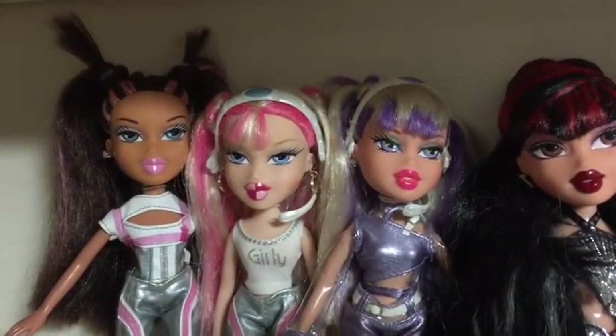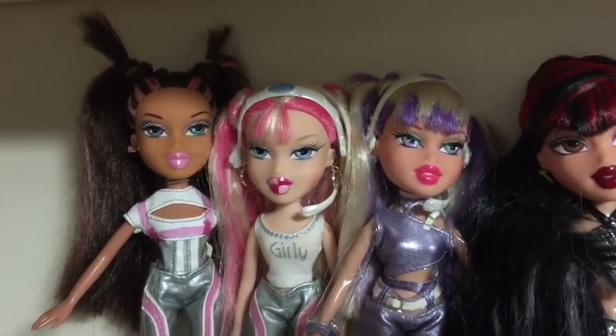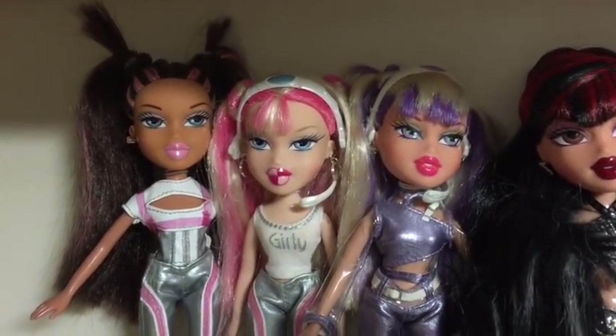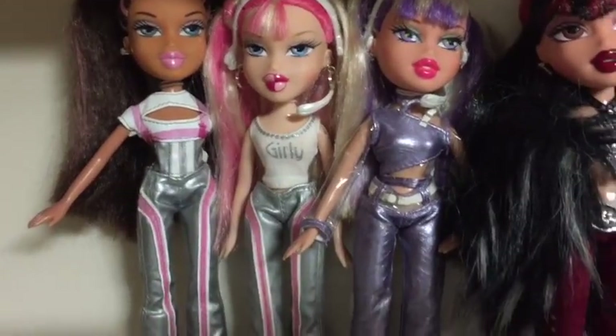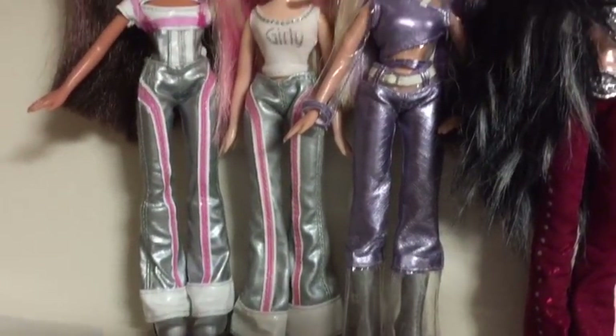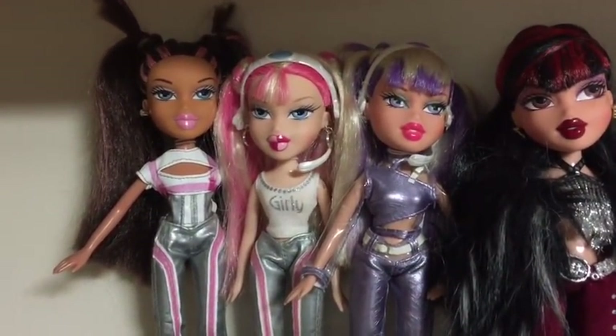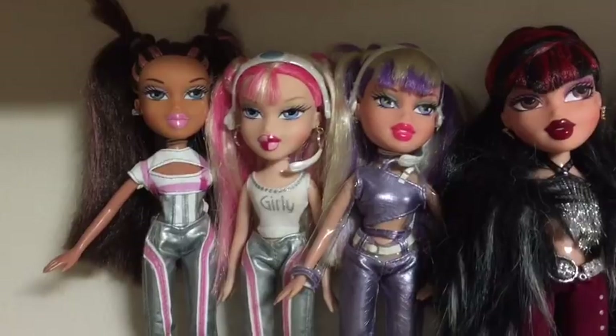On this row we have the Live in Concert girls. I have Yasmin, Chloe and Dana. Chloe's borrowed part of Dana's outfit, part of Yasmin's outfit, and part of somebody else's, but she does have her own headphones so that's good. Yasmin and Dana are in their own outfits.